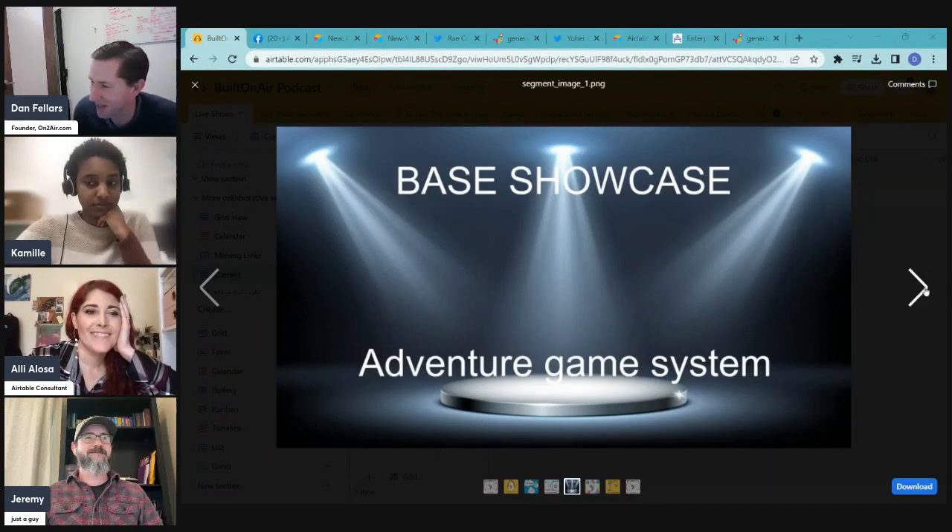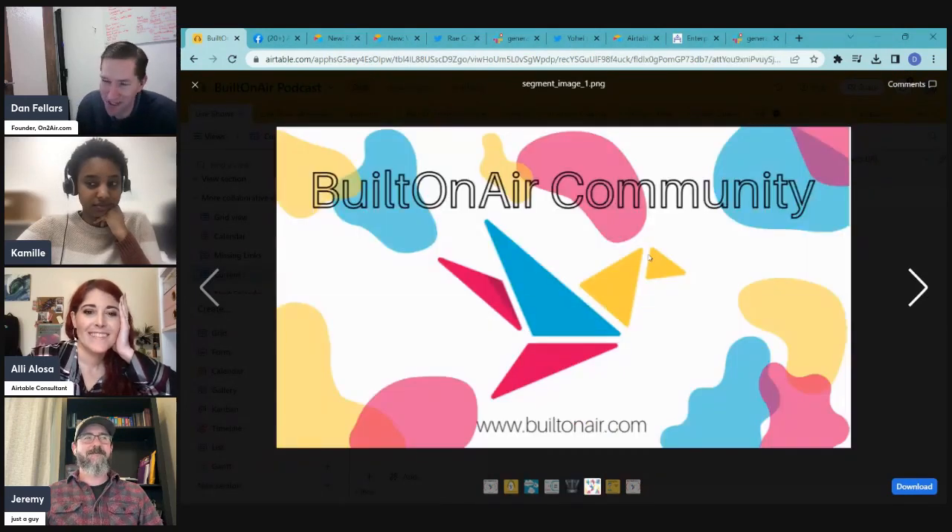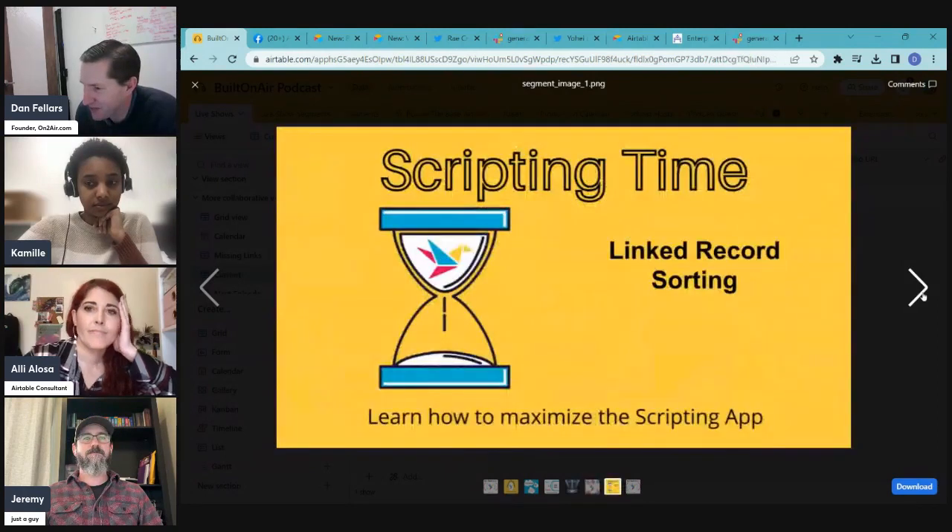A quick shout-out to the Built on Air community at builtonair.com — joining gets you into the community Slack. You can also subscribe on the YouTube channel, which they're actively trying to grow.